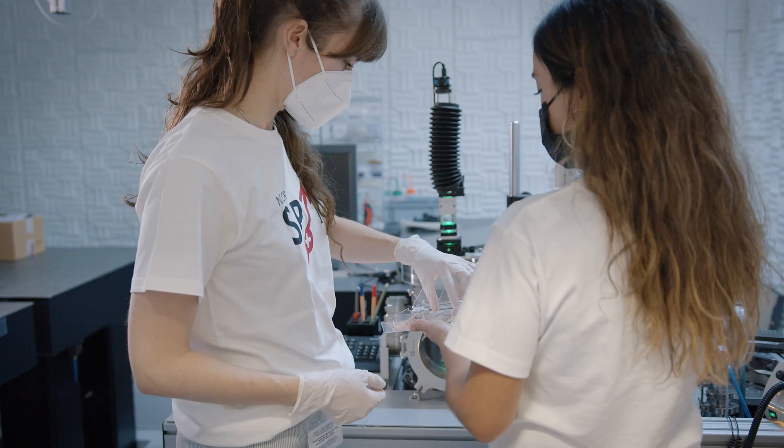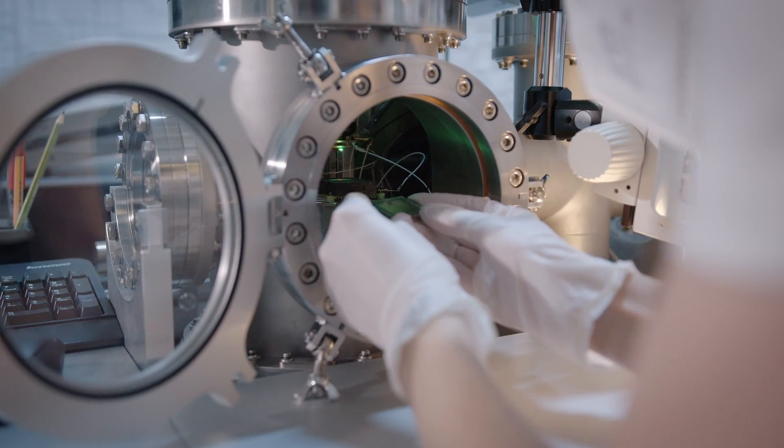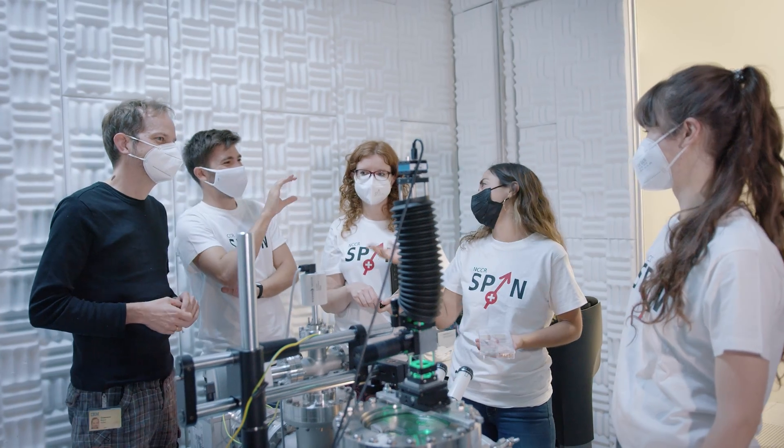No matter your background, if you are creative and love to explore new concepts, a career in science and technology can also be very rewarding for you.